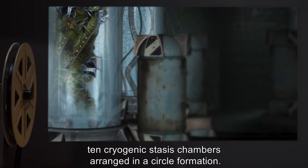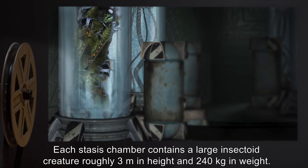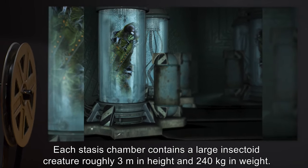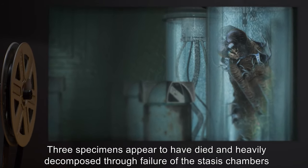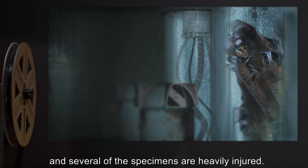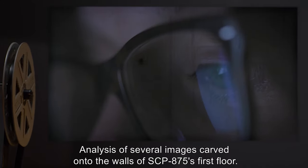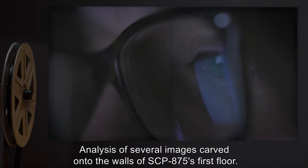Tunneling through the base of the third floor has revealed a small chamber containing what seemed to be 10 cryogenic stasis chambers arranged in a circle formation. Each stasis chamber contains a large insectoid creature roughly three meters in height and 240 kilograms in weight. Three specimens appear to have died and heavily decomposed through failure of the stasis chambers, and several of the specimens are heavily injured. These creatures are to be referred to as SCP-875-3.